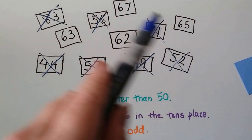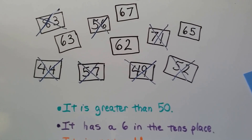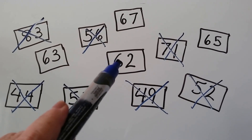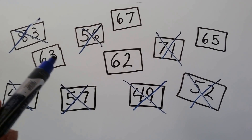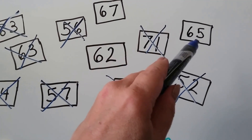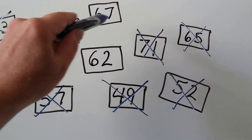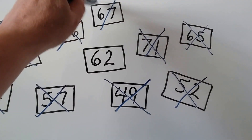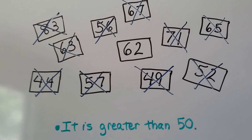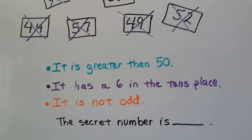We've only got this one, this one, this one, and this one left. Now it says it is not odd. Which of these numbers are odd? Well, 2 is an even number; 3 is an odd number, so 63 is odd and it can't be odd. 5 is an odd number, so 65 is odd and it can't be odd. 7 is an odd number, so 67 is odd and it can't be that one. The only one that's left is 62, and that is an even number. It said it's not odd, so it must be even. Our secret number is 62.